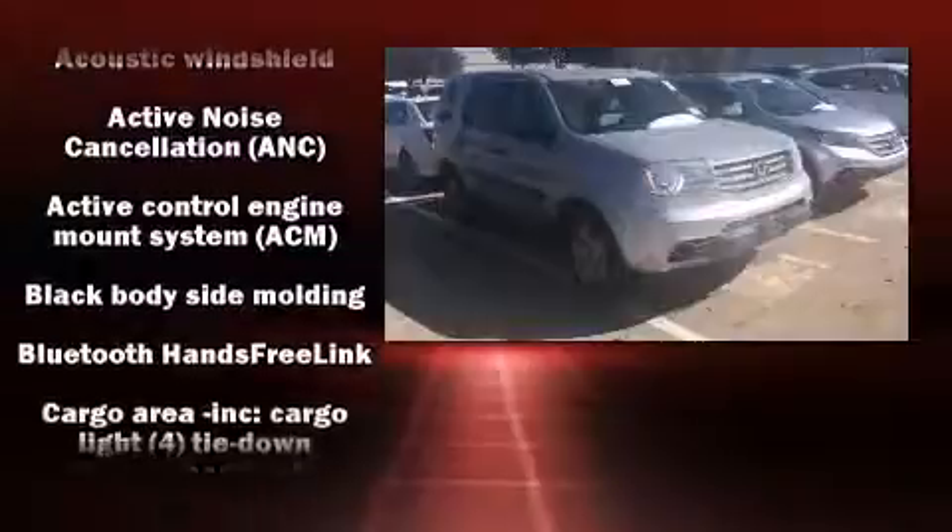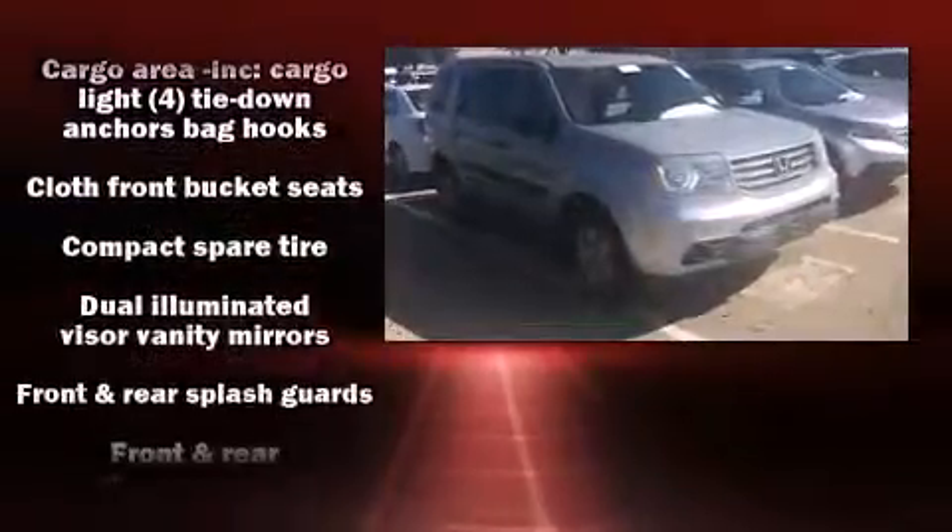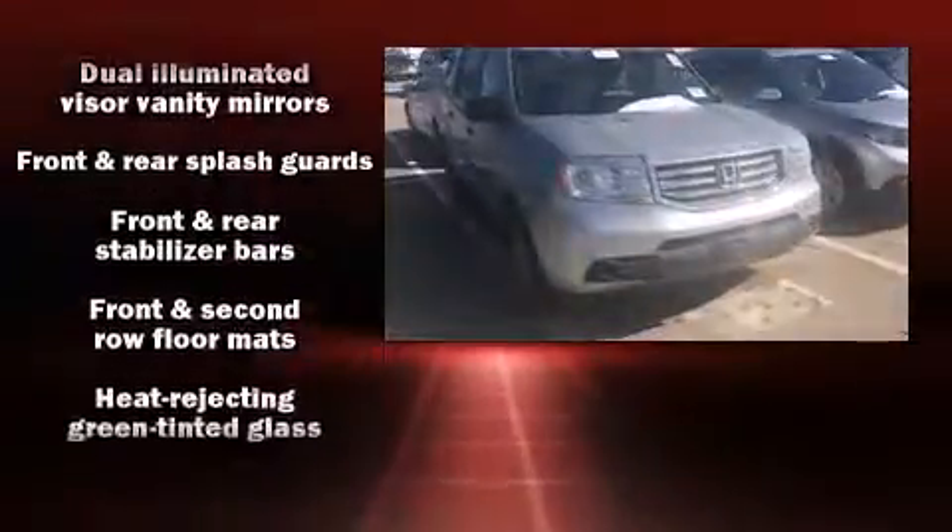Honda ensures the safety and security of its passengers with equipment such as brake assist, anti-whiplash front head restraint, a panic alarm, and four-wheel disc brakes with AVS.